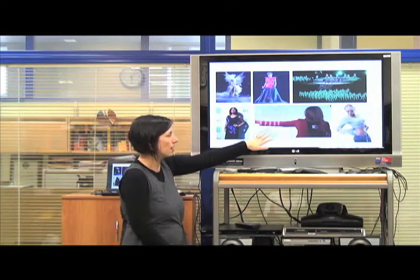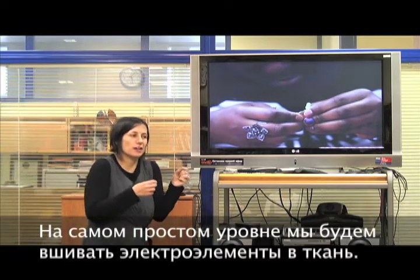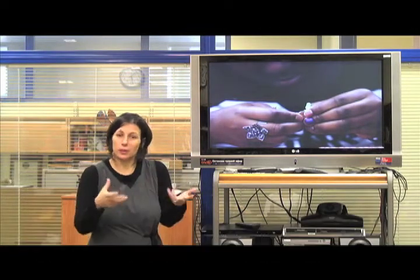There are other implications for healthcare, and so at its very simplest we're going to start to integrate little electronics into fabrics or clothing.